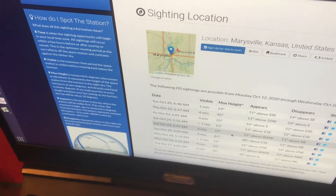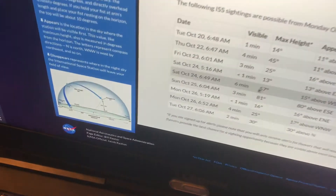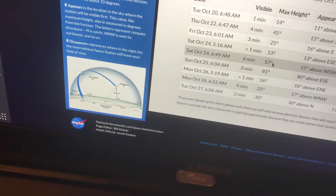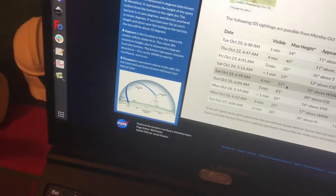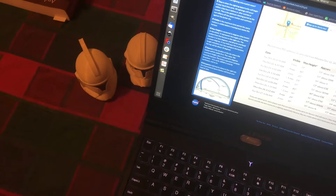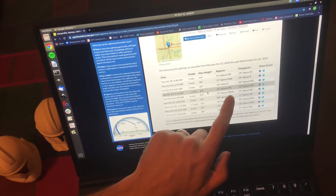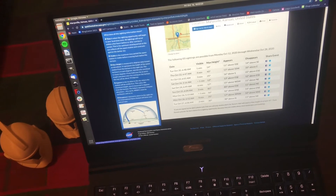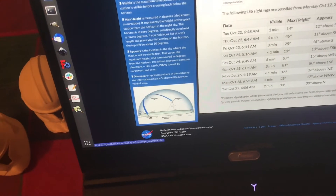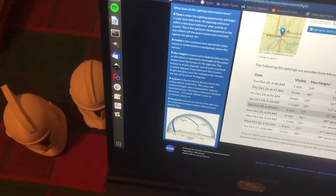But you have to know where to look — if you're looking in the wrong direction, you might miss it. You've got this little diagram that shows you what to look for. The max height is the angle it makes with the horizontal at its highest point, but that won't tell us where to look for it. The first place we'll see it is under the 'appears' column — it says 15 degrees above west-southwest.